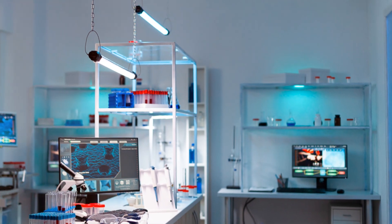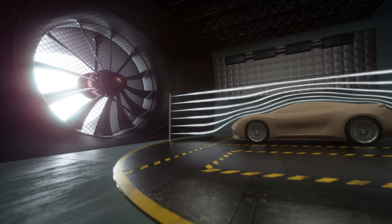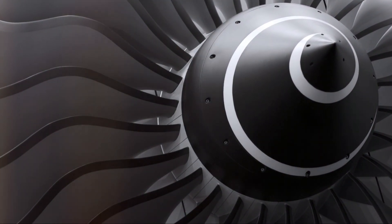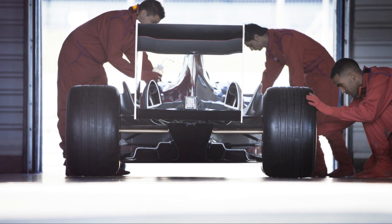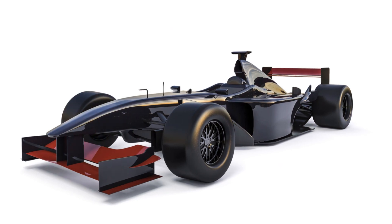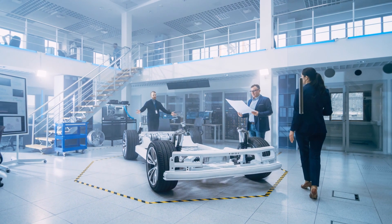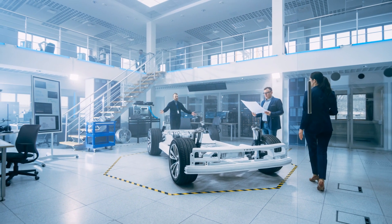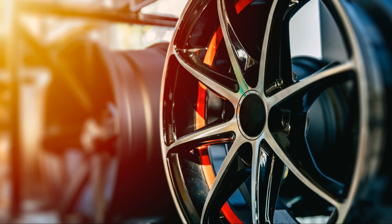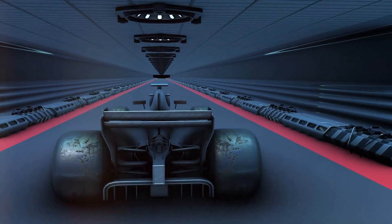F1 has always been a testing ground for cutting-edge innovations, pushing the limits of engineering — from the sleek aerodynamics that cheat the wind to the powerful engines that scream with raw power. Every year, teams compete to develop faster, lighter, and more efficient machines, striving to shave milliseconds off lap times. This relentless pursuit of speed has a ripple effect on the automotive industry as a whole. Many of the technologies we see in our road cars today were pioneered on the F1 track. Hold on tight — it's going to be a wild ride.